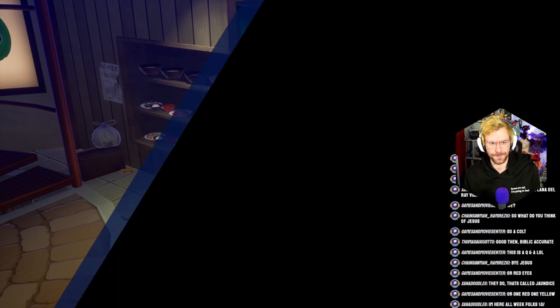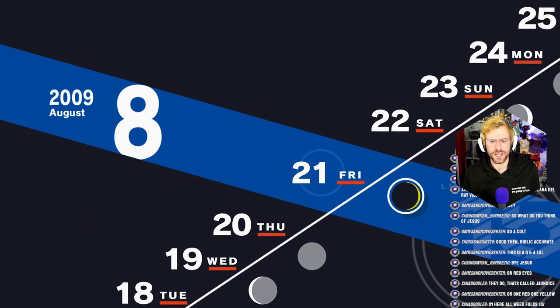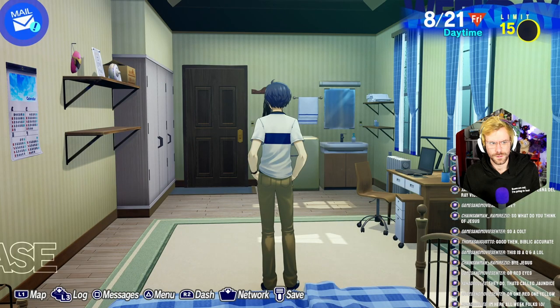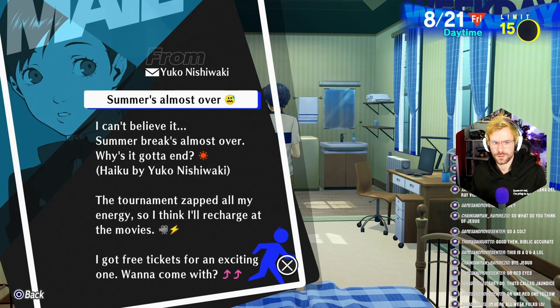Seafood full course, right? I wish I knew the point values of all the different activities you can do. I feel like the game gives you the most. Beat my personal best at practice today? Yuko! Can't believe it — summer break's almost over, why's it gotta end? Haiku by Yuko Nishiwaki.